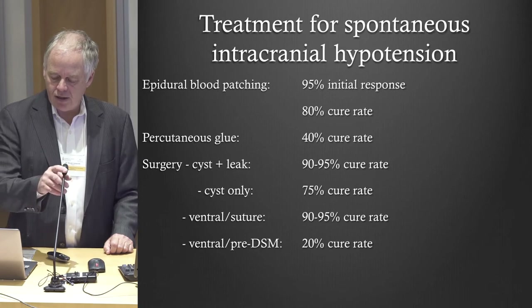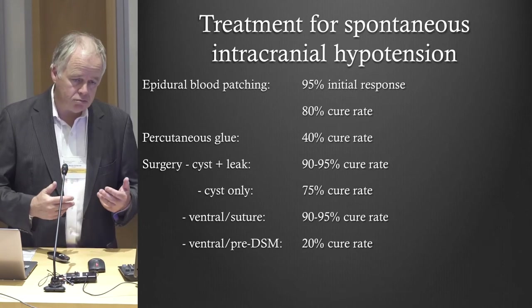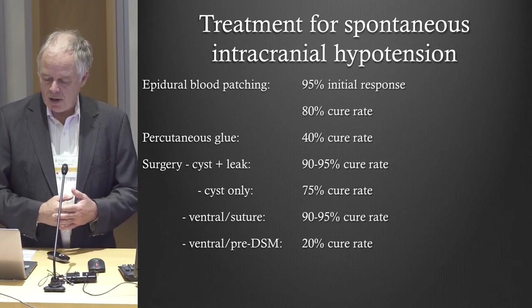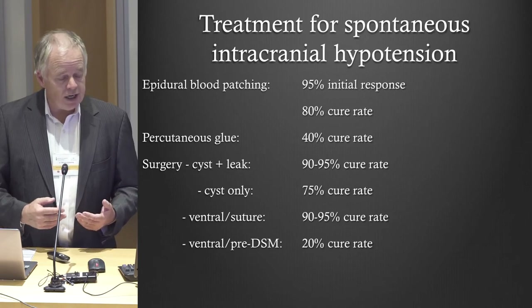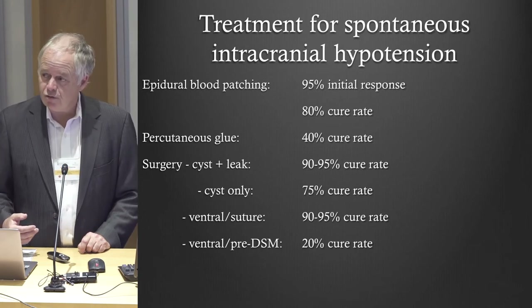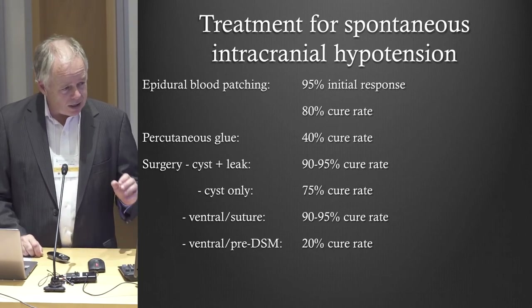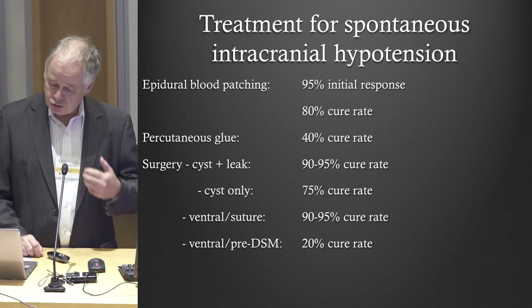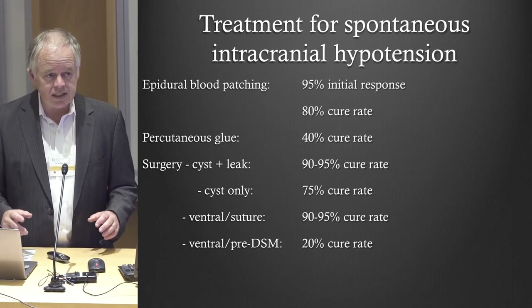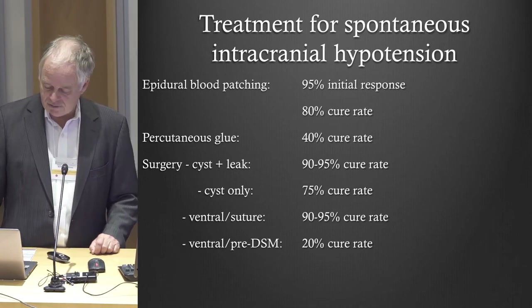As for success rates: blood patches can probably cure 80% of patients. Glue cures about 40% of those we cannot cure with blood patches. For surgery, if you can really identify the leak, the success rate should be very high. If you cannot — for example operating on patients who just have cysts but we don't actually see a leak — the success rate of surgery is about 75%. The risk: for the first 500 blood patches we did, two people became paraplegic, but it was just temporary, lasting about 20 minutes before resolving.